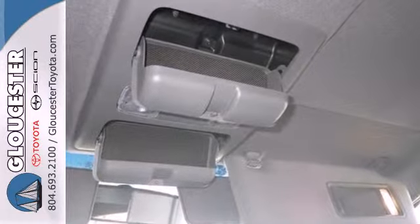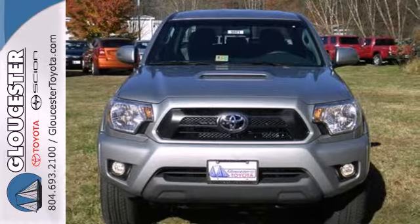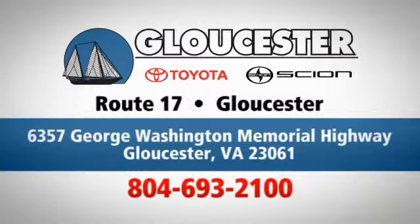Prepare yourself for adventure with this 2014 Tacoma. Take it for a test drive today. Come in, call, or click. An unmatched customer experience is waiting here for you. Conveniently located at 6357 George Washington Memorial Highway in Gloucester, Virginia.